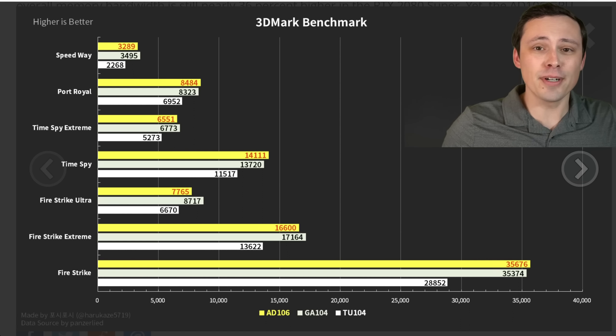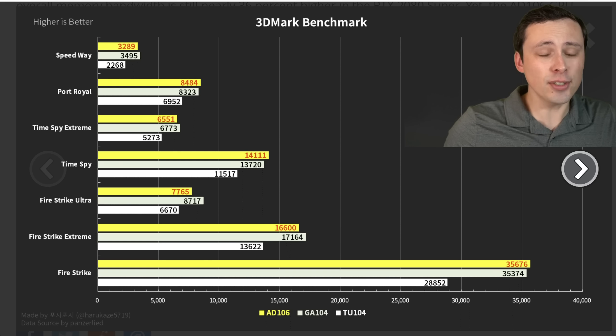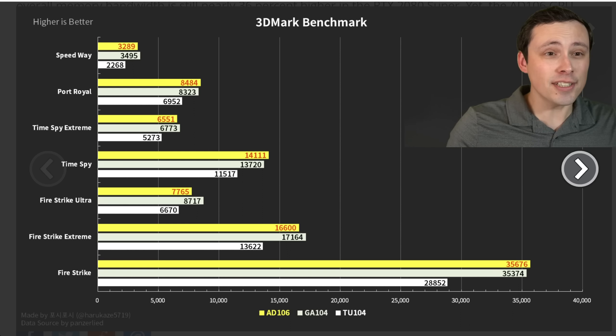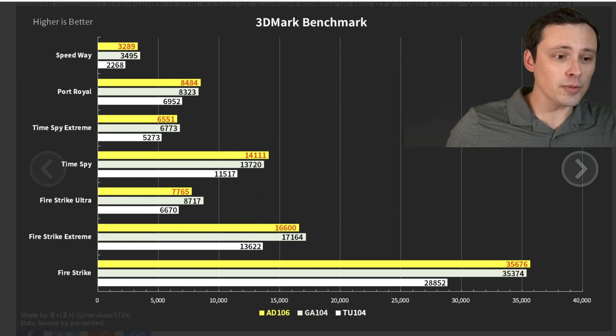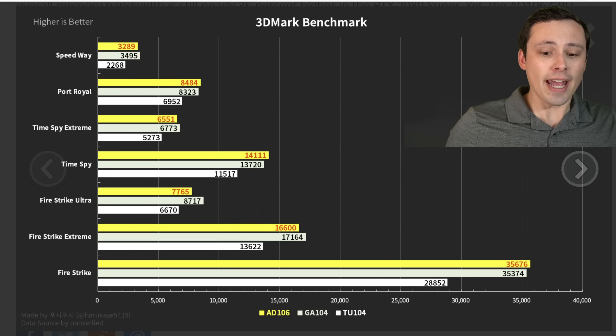I found this at a Tech Power Up article. It's AD106 against GA104 and TU104, although these are leaks and rumors — who knows the quality of the source? Is this 100% accurate? If we take it for what it is, we seem to be seeing a bunch of 3DMark benchmarks.